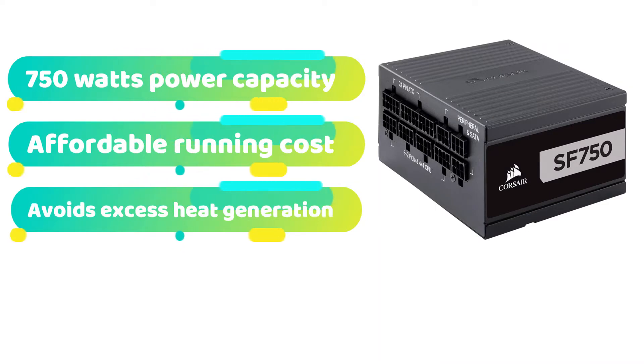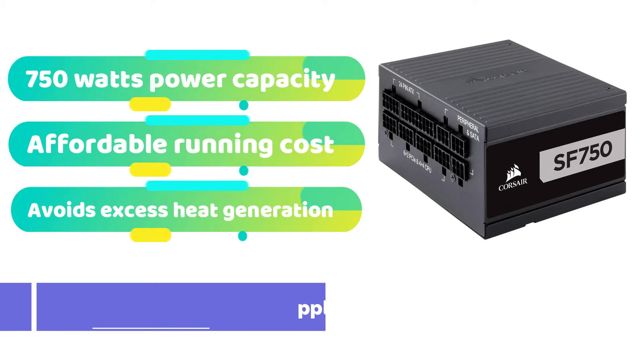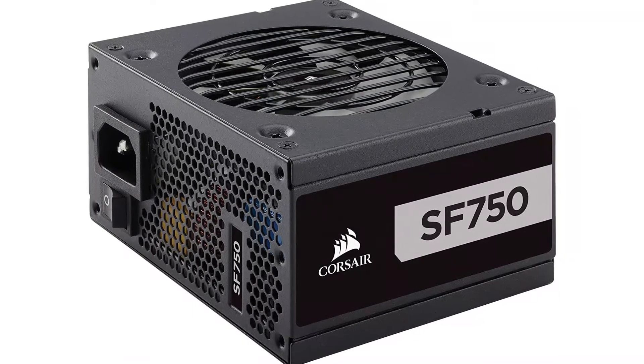Most of our readers will be familiar with Corsair, since the brand and its products are well known among reviewers, content creators, and fans. Corsair is releasing the most energy efficient SFX power supply unit on our list, so have a look.